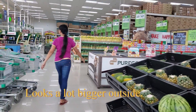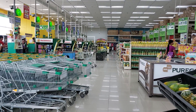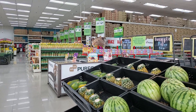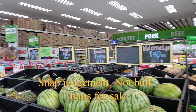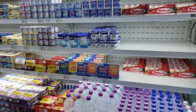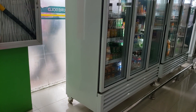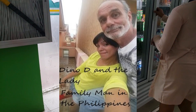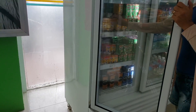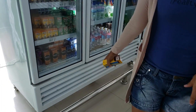It looks like a pretty nice, clean store in here — looks more like it has bulk items. Get him a Chucky! Ryan over here likes Chucky a lot — there's his Chucky.